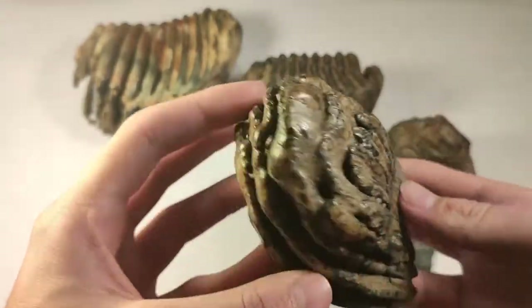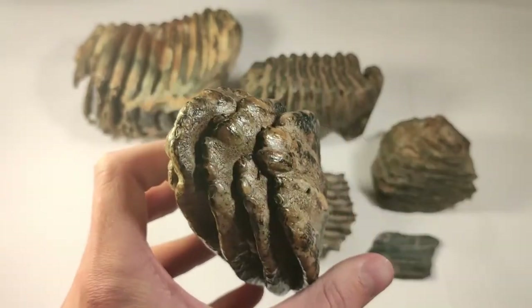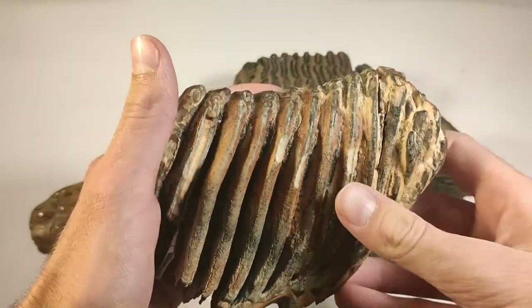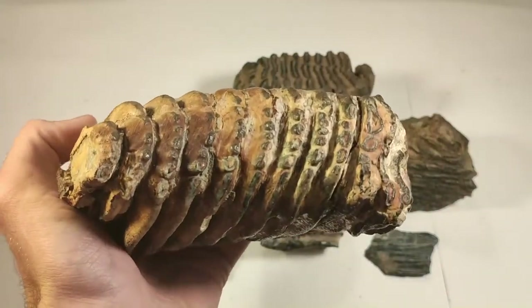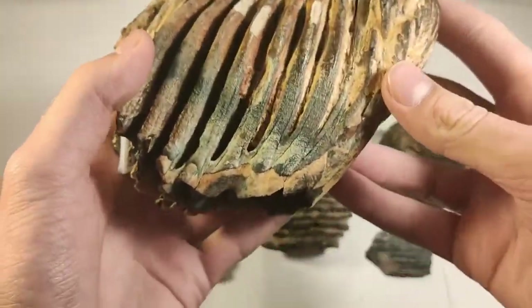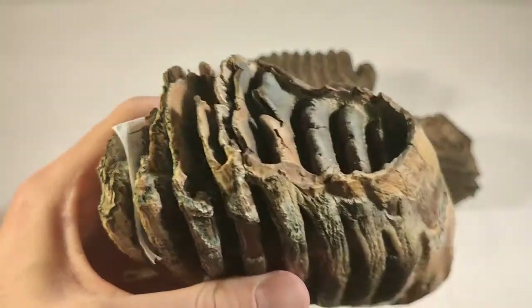This is a piece of a molar — a beautiful one. A gorgeous color is also this molar. You can see the chewing surface, this orange-brown and black. So cool.